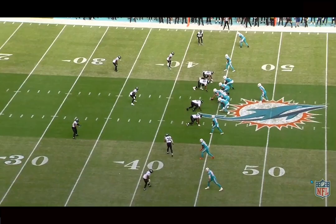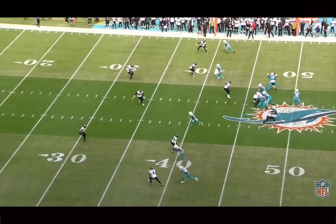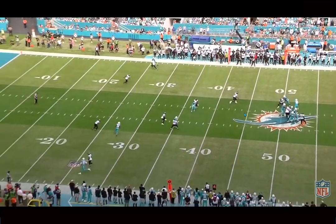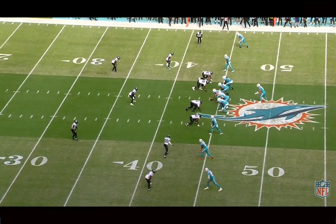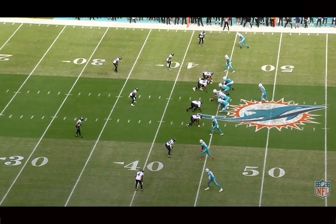Mike McDaniel remained aggressive in this game — fourth and five, fourth and medium areas. Once he got past midfield he kept going for it, and it worked the next time when he did a run play. This one doesn't work. Personally I would have punted it, just because the field position battle was such an important part of this game. But he goes for it, and honestly it should have been a completion here to Tyreek.